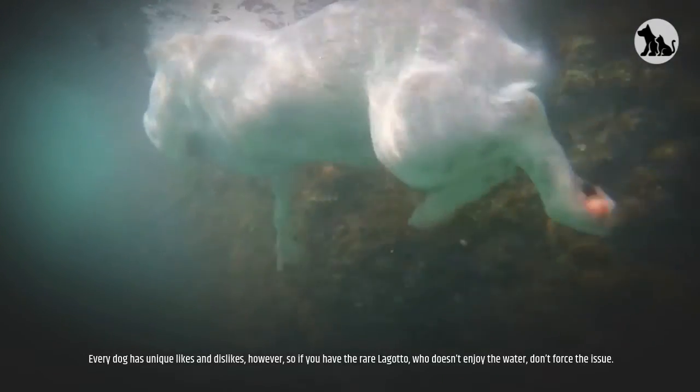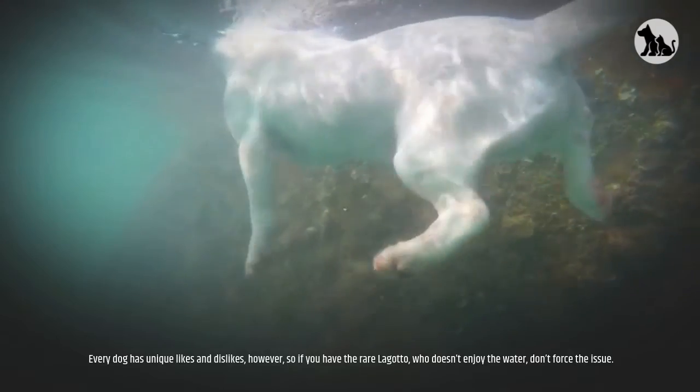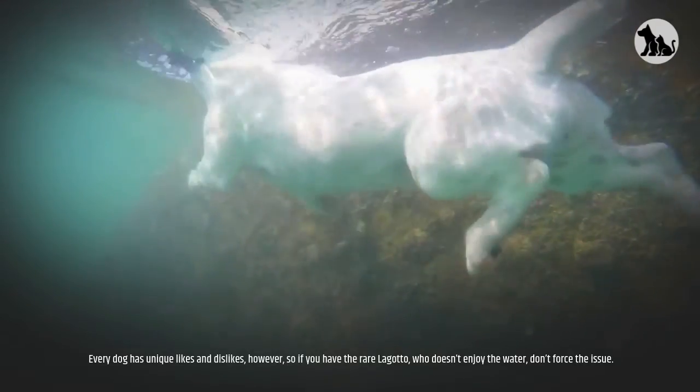Swimming. Lagattos are known as water dogs and are usually exceptional and eager swimmers. Every dog has unique likes and dislikes, however, so if you have the rare Lagotto who doesn't enjoy the water, don't force the issue.